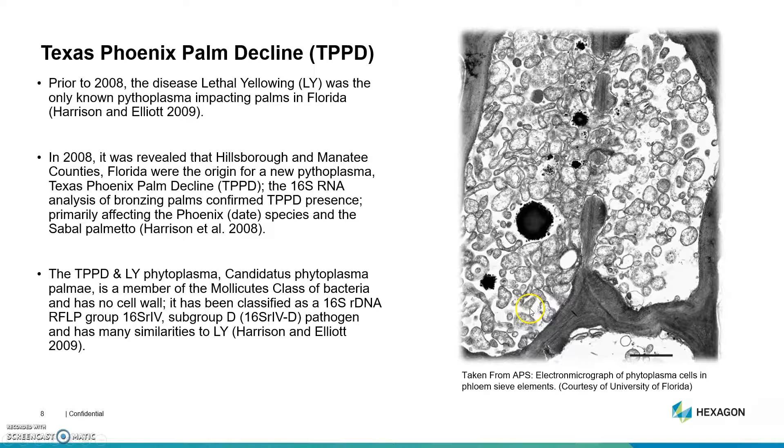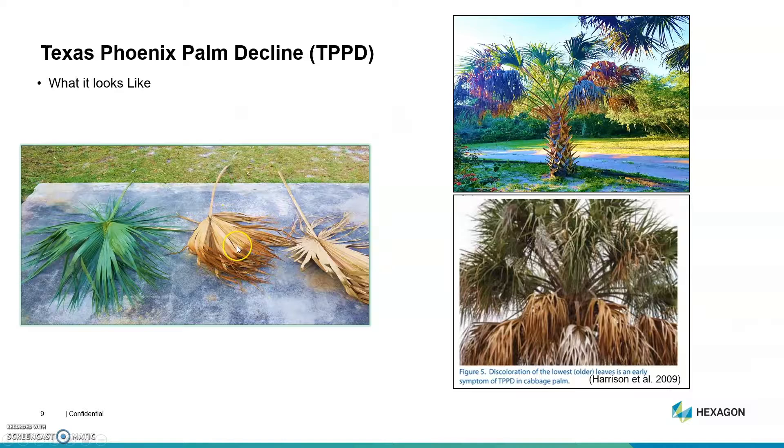Here's the disease. It's called Texas Phoenix palm decline. It was discovered in 2008. It's a little bit different than the lethal yellowing, which impacts mainly the coconut palms. The TPBDB impacts the wild type palms, which is a pretty significant transition. Hillsborough and Manatee counties are ground zero or the epicenter for TPBDB.